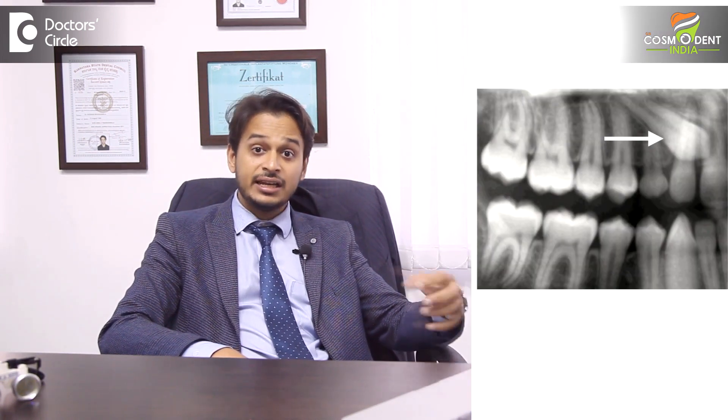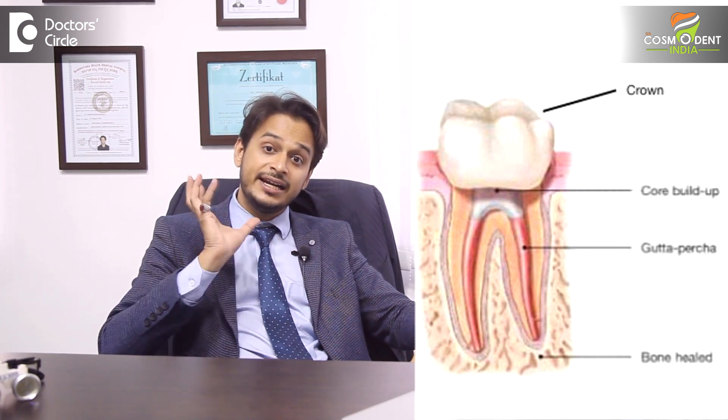There might be a situation where un-erupted or impacted teeth that are unfavorably impacted may have to be removed. So that is also one kind of an orthodontic extraction. There might be a situation where a root canal treated tooth, which is a compromised tooth in itself, needs to be removed. So instead of removing a healthy tooth, we prefer removing teeth that are compromised, decayed, carious, or impacted, so that the sacrifice of a healthy tooth can be done away with.